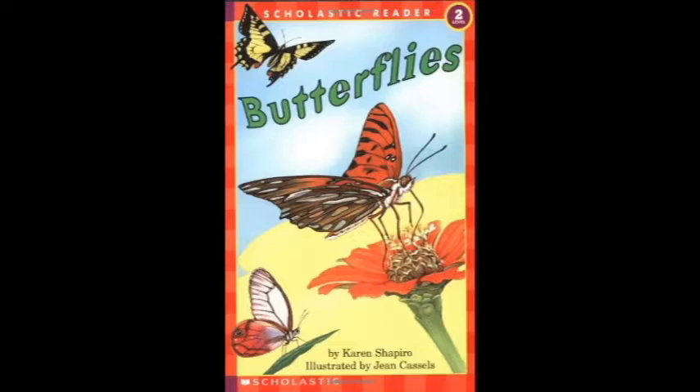Inside the shell, it is changing, growing. Eyes, legs, wings are now almost showing. What can it be? Wait and see. It's a butterfly!